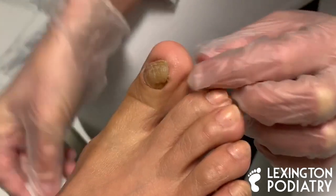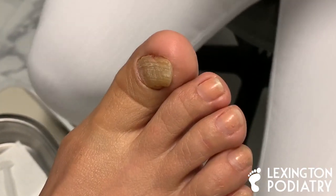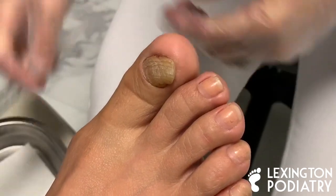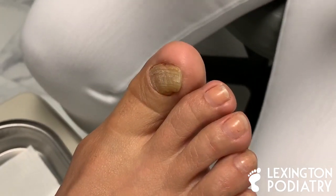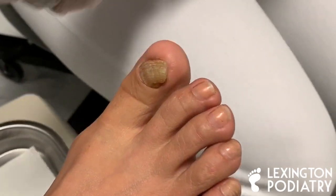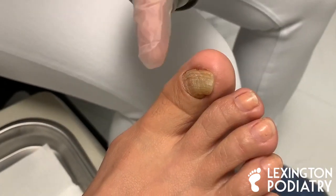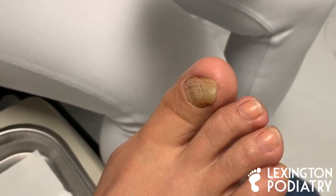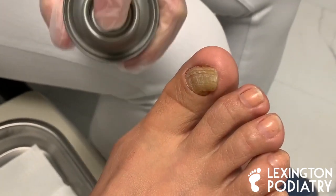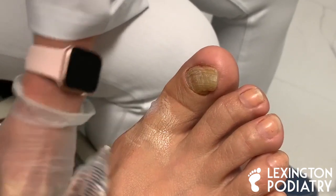Now here is the best part — after this, you won't feel anything. It'll be a little cold, a spring and bee sting. She's got a little bit of pain, and I can see how over the years it's going to get thicker and the pressure from the shoe is going to be painful.